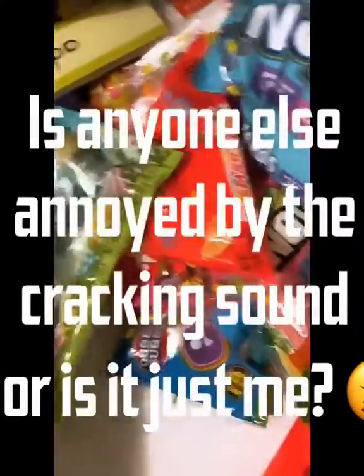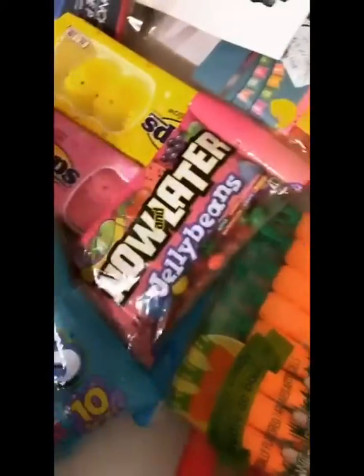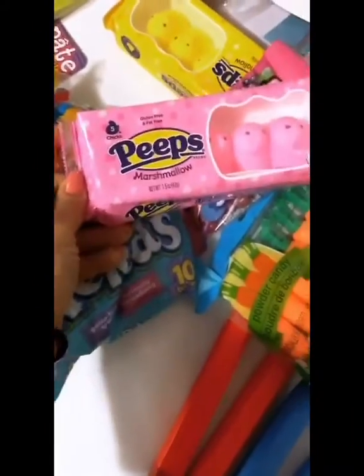Got some candy to put in the eggs. I got some Now and Later, some Nerds, some Smarties. I mean, there's small amounts, but it's not that many kids so this'll do. And it's good name brand candy. I had to get some Peeps — some yellow and pink.